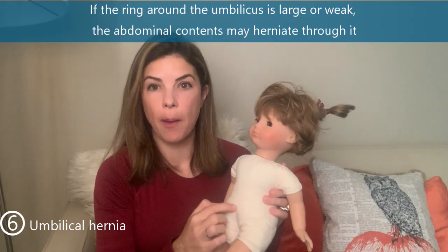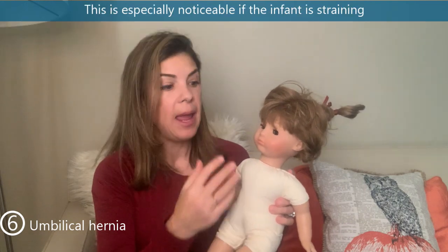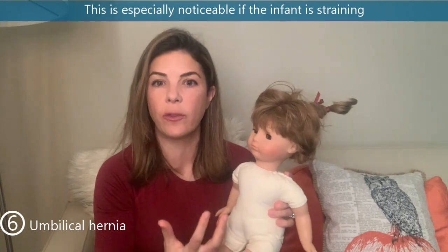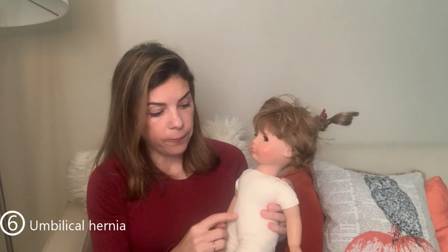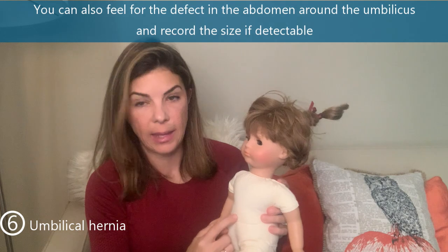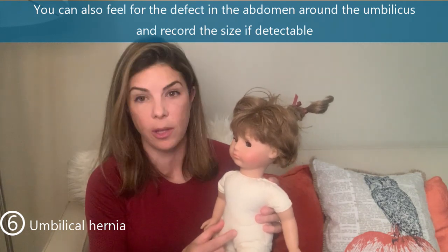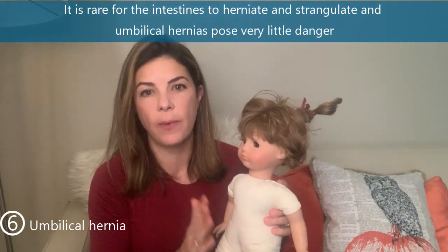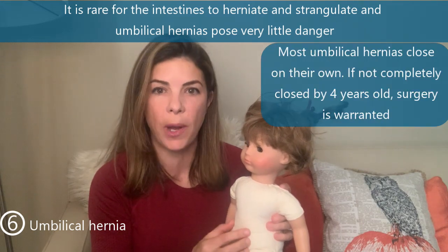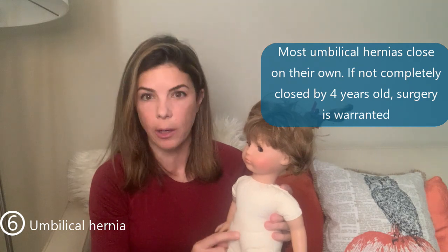The sixth physical exam finding is an umbilical hernia. If the ring around the umbilicus is large or weak, abdominal contents can herniate through it — most visible when the infant is straining or crying. You can feel for the defect by pressing your finger into the area just around the umbilicus, and you should record exactly how big the defect is. It is very rare for intestines to get strangulated; most umbilical hernias close by themselves. If not closed by about four years of age, surgical repair is needed.